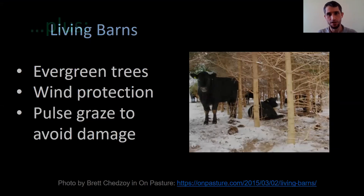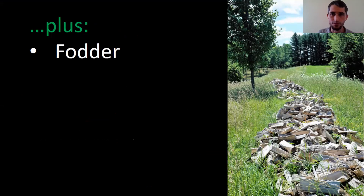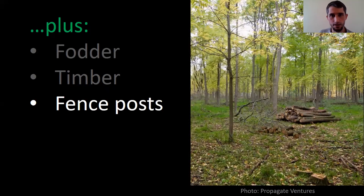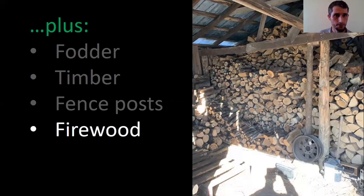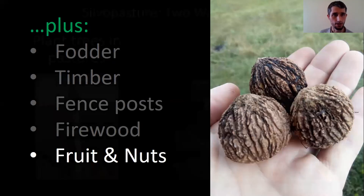In addition to the benefits to your livestock, you're getting alternative crops off of the trees. Fodder — the actual leaves of the trees — can work with some species. Timber is the obvious one. This is a quintessential pine plantation; long-term proposition. Fence posts — especially for organic farms, if we can grow our own fence posts, things like black locust or cedar, that makes things a lot easier. Firewood — obviously if you're heating with wood. And of course the edible fruit and nuts we can get off of these things.